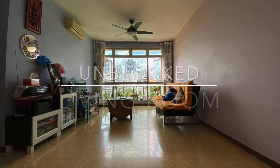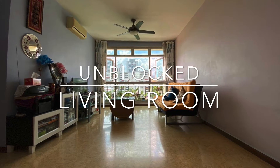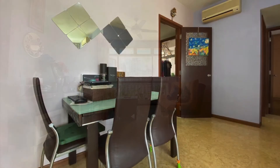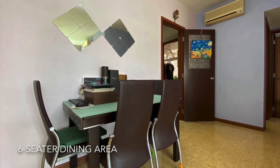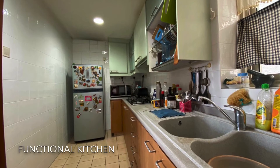You've got a spacious unblocked living room. The dining area can fit a six-seater dining table. A functional kitchen.